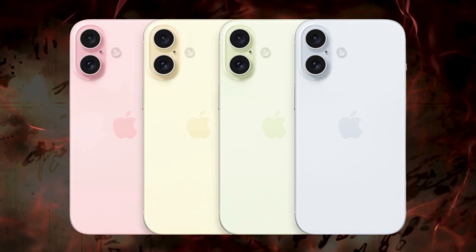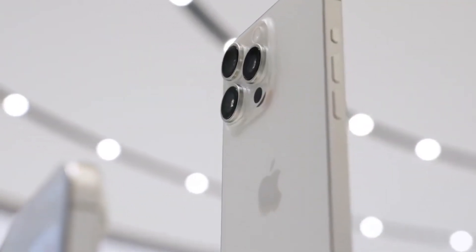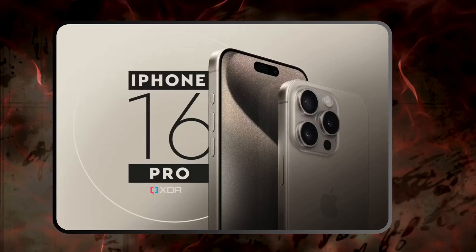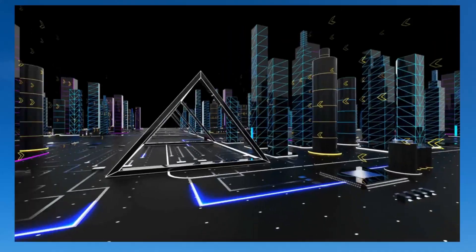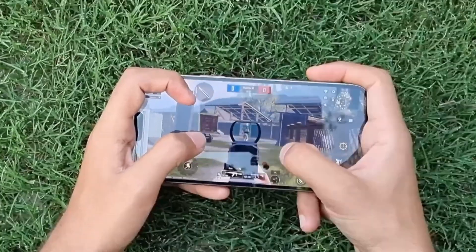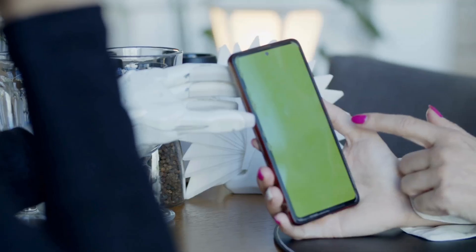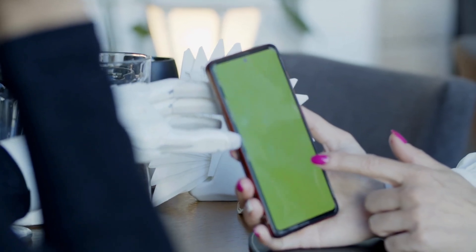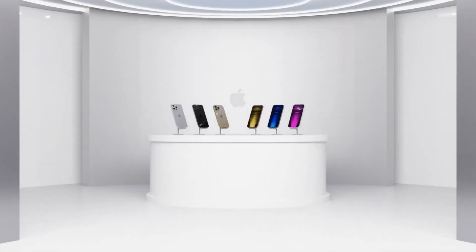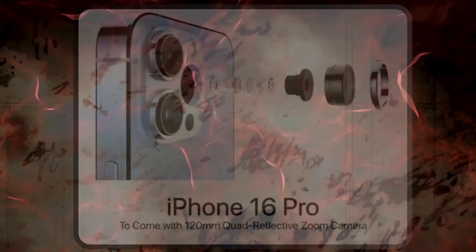The dimensions of the iPhone 16 Pro and 16 Pro Max are reportedly set at 149.6 x 71.45 x 8.25 millimeters and 163 x 77.58 x 8.25 millimeters respectively, representing a slight increase of around 3 millimeters in height and 1 millimeter in width compared to the outgoing iPhone 15 Pro and 15 Pro Max.